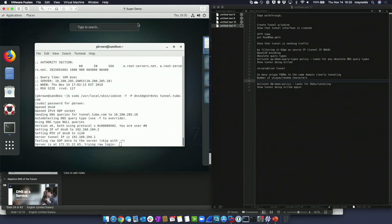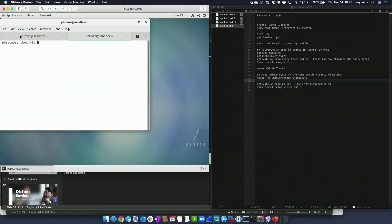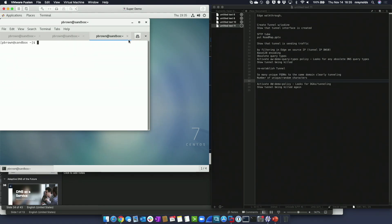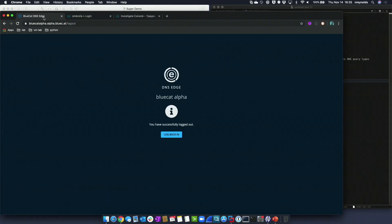I'm establishing the tunnel. I can do an ifconfig and you'll see I now have an interface specific to that tunnel. Now I'm going to do SFTP to a server — this particular client is making a connection to an Amazon server. I'm going to put a file — about a 56 meg file — and the MTU for the tunnel is about 400K, so it'll take a little bit of time. We'll pop over to the DNS Edge user interface.